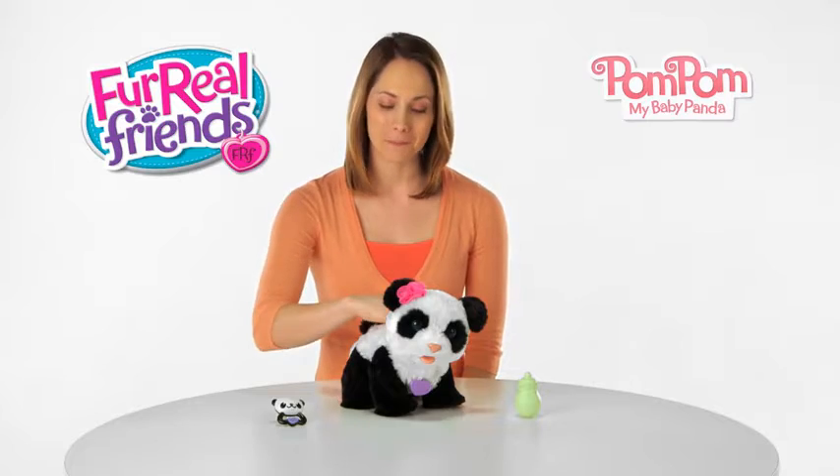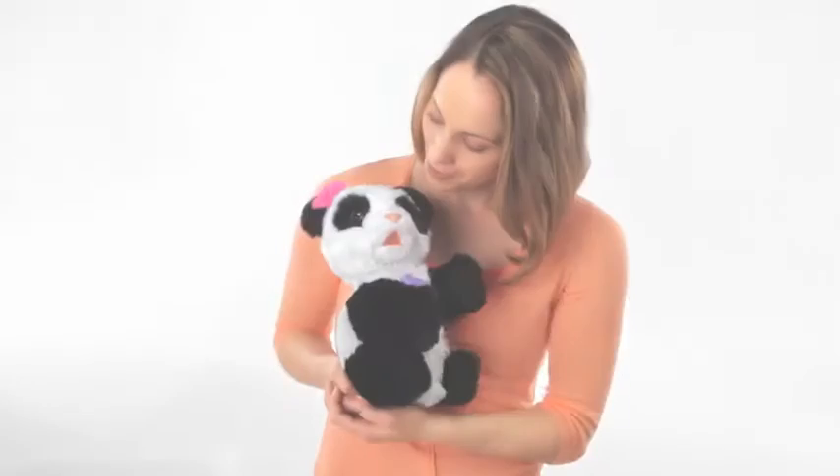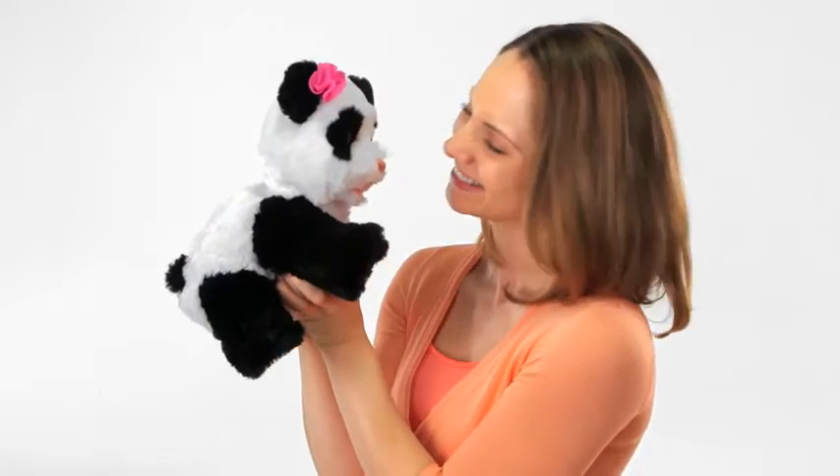Meet For Real Friends Pom Pom, my baby panda from Hasbro. Pom Pom is a lovable, cuddly panda that needs your love and care, like a real baby panda.